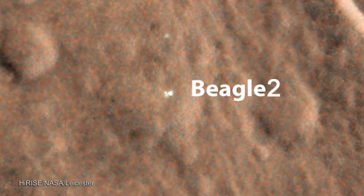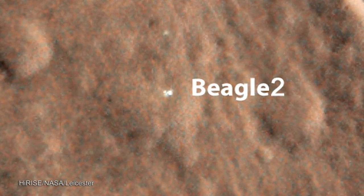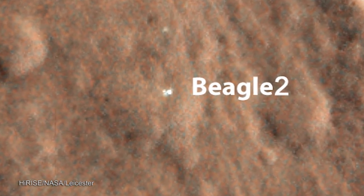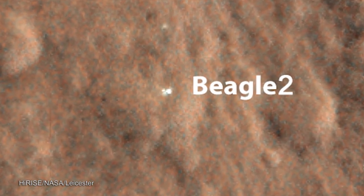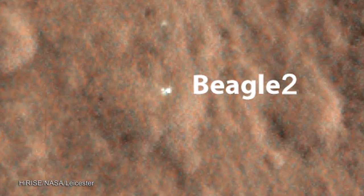It needed to communicate with us and tell us it had landed, and for us to be able to operate it from here in Leicester. So that would explain the mystery of why Beagle 2 was lost. Exactly what the reason is, we don't know, and we will do further imaging and further analysis to try and ascertain exactly what happened to Beagle 2.